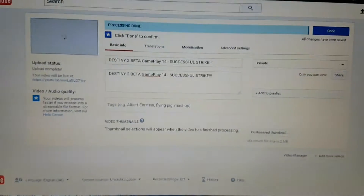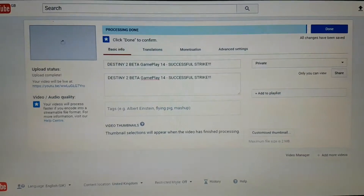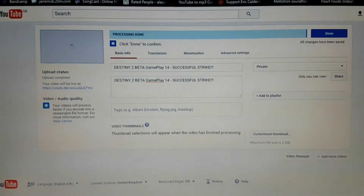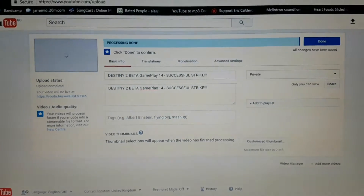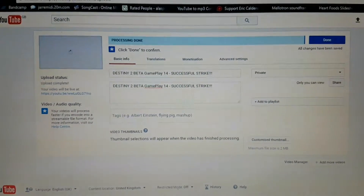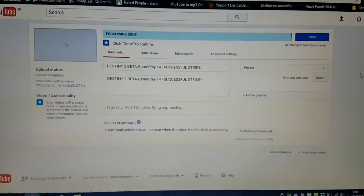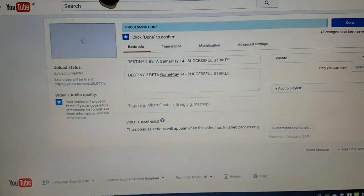It would appear that the PlayStation has stopped doing what I wanted it to — it's not very happy with uploading video clips to YouTube again. So I'm back to putting them on a memory stick and then putting them into the laptop and uploading them. So this is what I see a lot.